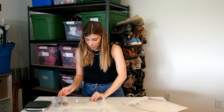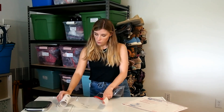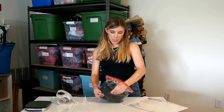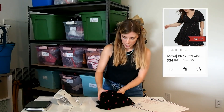So next is another Torrid dress and this one sold for $24. This one is also really cute — it was in that same haul and this one has like strawberries on it, which is perfect for right now.